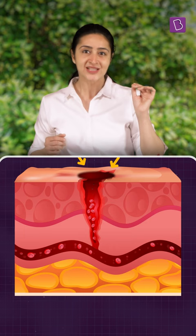Do you think hemoglobin can impart other colors too? Comment your ideas and subscribe now.